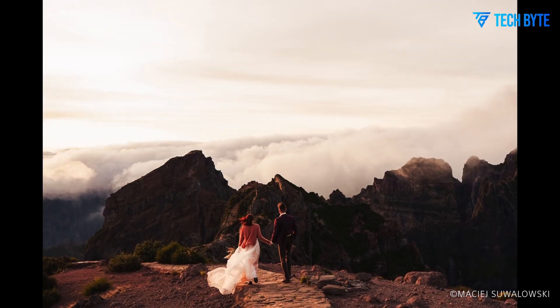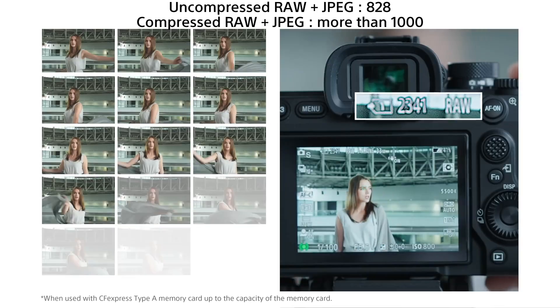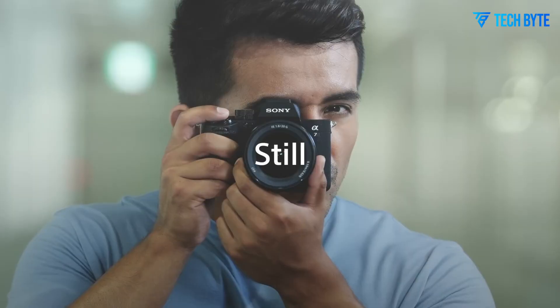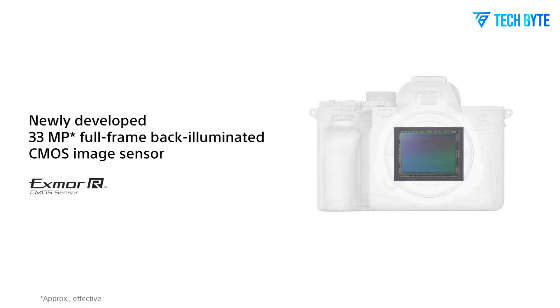In addition to sensor and processing upgrades, the A75 offers a refined in-body image stabilization system capable of up to 8 stops of compensation. This level of stabilization makes handheld shooting feasible even in challenging conditions, from low-light events to fast-moving action.